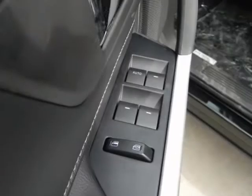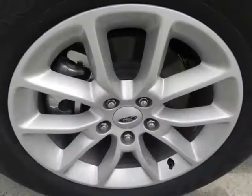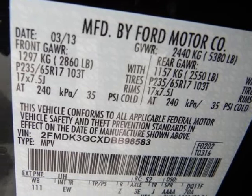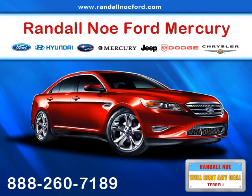Hill start assist, top speed limiter, audio volume limiter, early low fuel warning, programmable sound chimes, belt minder with audio mute, occupant classification system, personal safety system, seat belt pretensioners, and load limiting retractors.